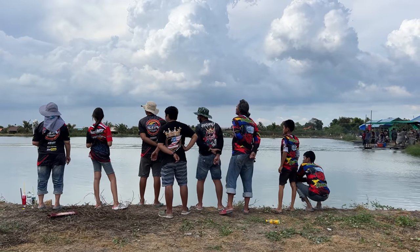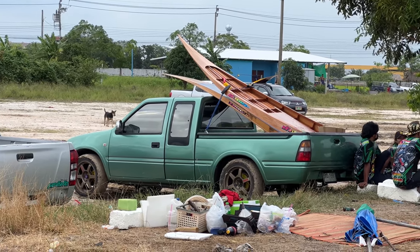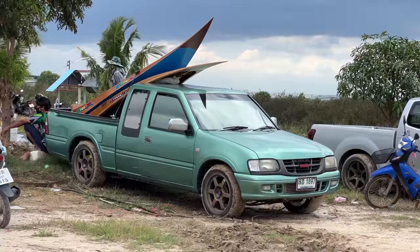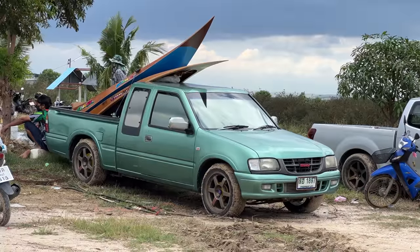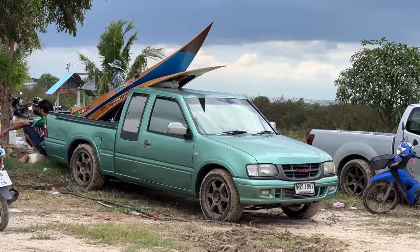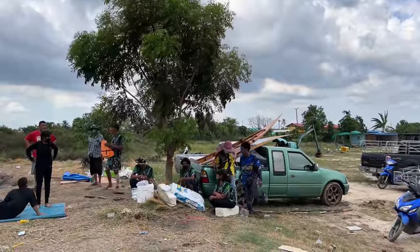I love how the trucks they're using to transport the boats, of course, have T37 replicas. I would honestly say there are more vehicles in Thailand running around with T37 replicas than ones that don't. Okay, maybe that's an exaggeration, but legitimately it has to be at least 25% of the vehicles on the road in Thailand. It's just hilarious to me.